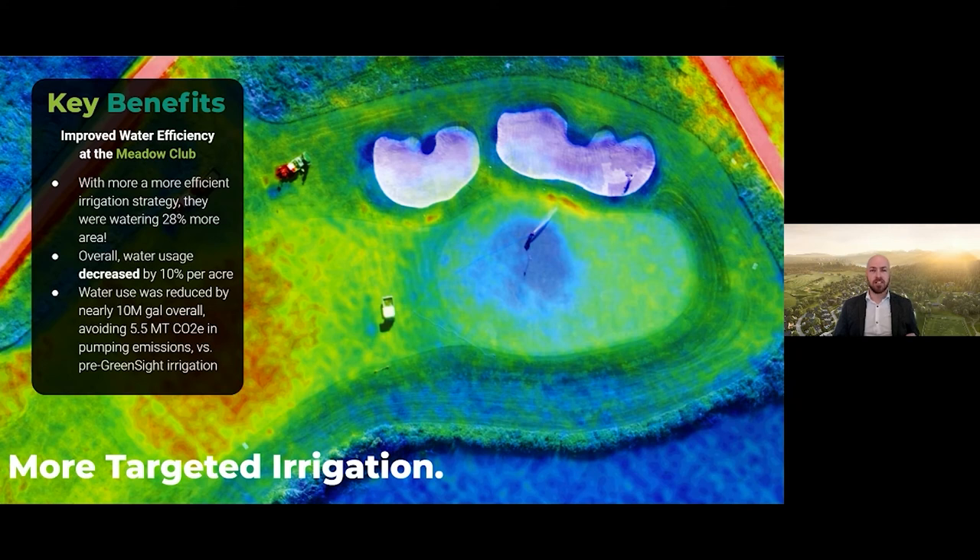To start, given a 10% reduction in water usage by using Greensight, Kevin reduced his carbon emissions attributed to pumping irrigation water by 5.5 metric tons of carbon dioxide equivalent for the year. This is the equivalent of taking nearly three cars off the road for the year. Just by being more efficient with his water in terms of carbon emissions, it's almost like Kevin and two of his assistants decided to trade their cars in for bicycles.